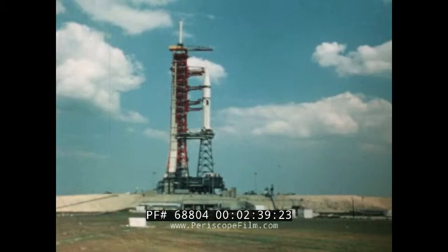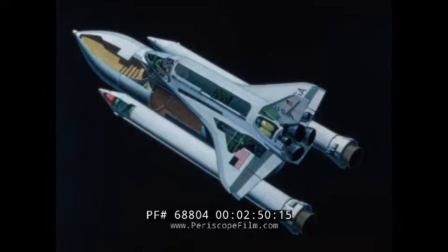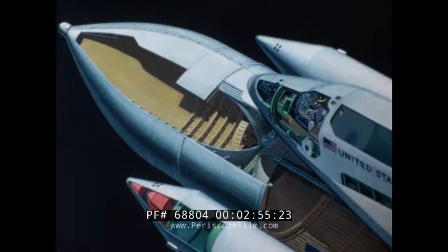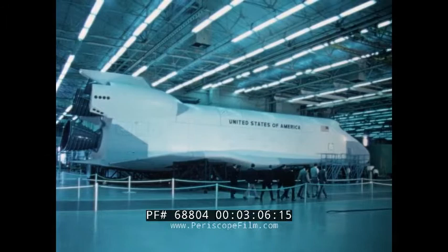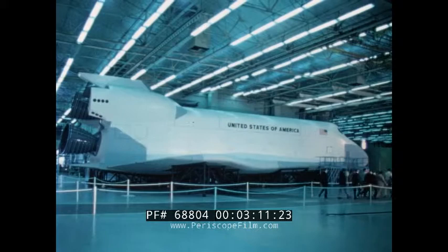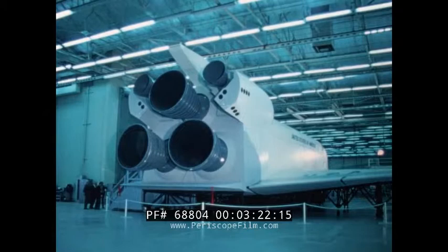The Apollo-Soyuz mission marks the end of an era. Americans may never again be thrust into space by non-reusable boosters. Space Shuttle, the world's first reusable manned spacecraft, is being built now. The Space Shuttle flight system is composed of the orbiter, an external tank that contains the ascent propellant to be used by the orbiter main engines, and two solid rocket boosters. The Space Division is the shuttle system integration contractor and the prime contractor for the orbiter. The shuttle orbiter is a reusable cargo-carrying combination spacecraft and aircraft that will greatly enhance the operational capability of our space program.